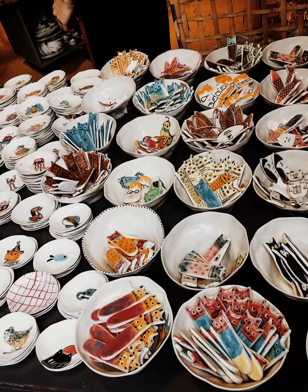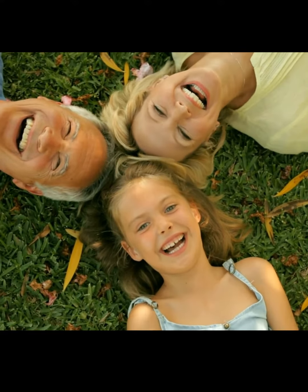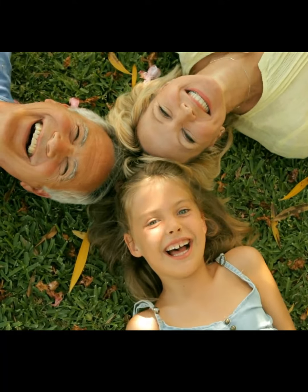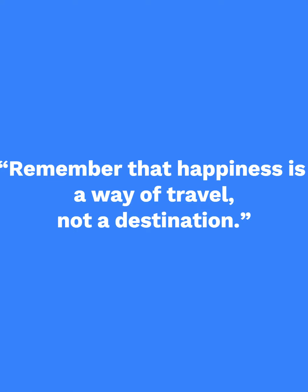Tour inclusive: transferring as per program, English-speaking tour guide, entrance fees, lunch at local restaurant, mineral water. Tour exclusive: tips, beverages, personal expenses, travel insurance.